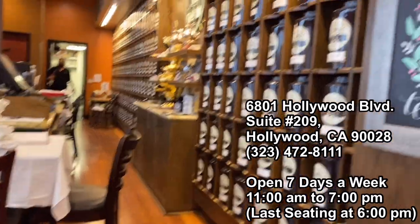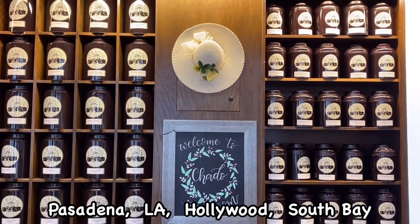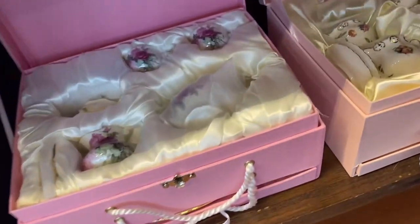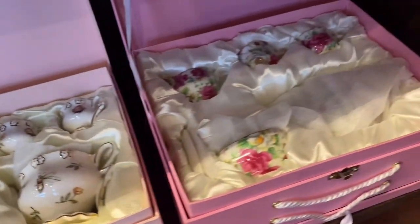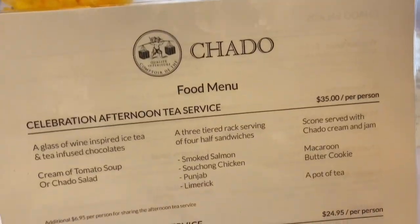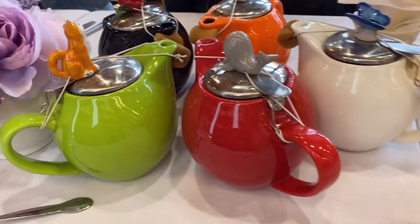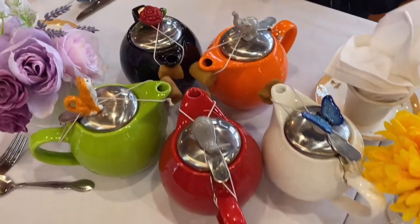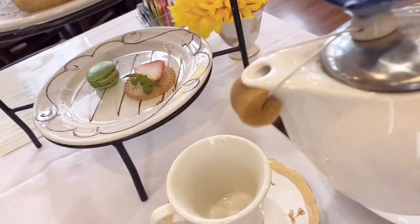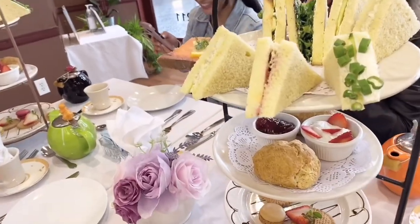Another day, I went to Chado Tea Room with my friends. I went to the Hollywood branch, but there are three other branches as well — in Pasadena, Los Angeles, and South Bay. Oh my gosh, these tea cups are so pretty. There are two different kinds of service you can choose, starting from $25 per person, which includes cake, cookies, sandwich, and tea. We ordered five different kinds of tea — it was fun to try. The sandwich was pretty good, the scone was amazing, and there's a macaron as well. I love the ambience of the place — you can enjoy tea time with your friends.